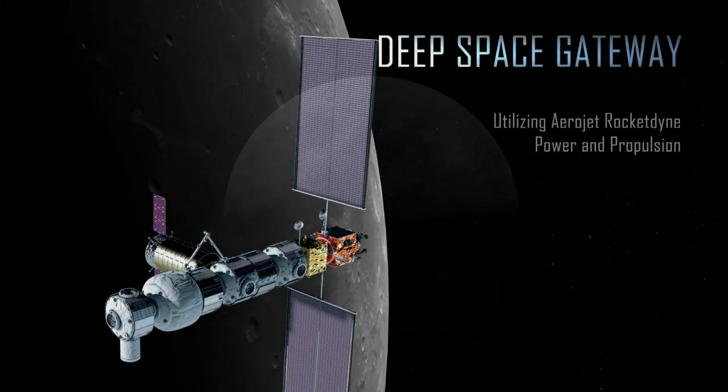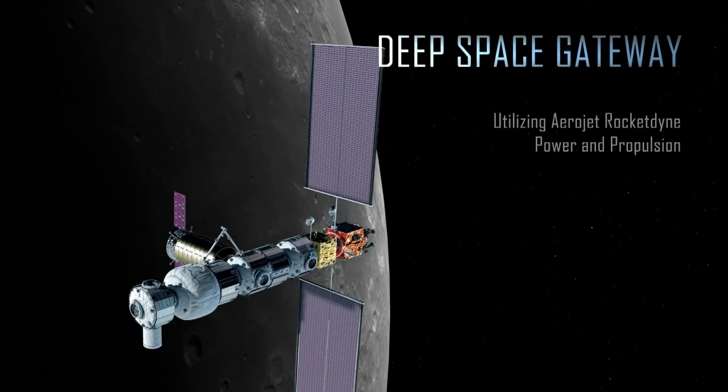Our power and propulsion elements will play a central role in the orbital maneuvering and station keeping, life support, and other essential electrical components on the deep space gateway.